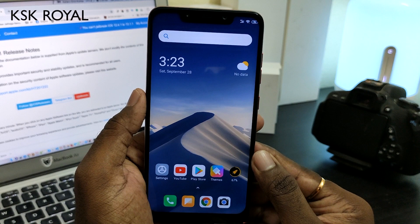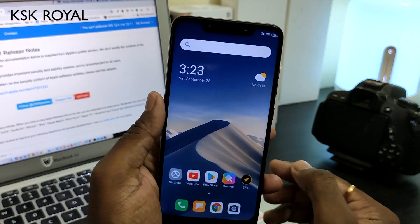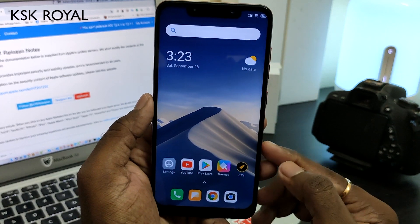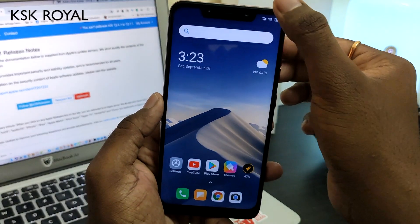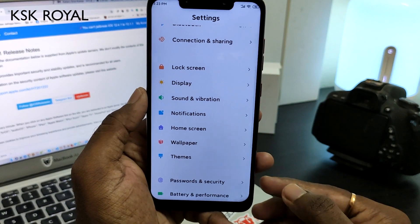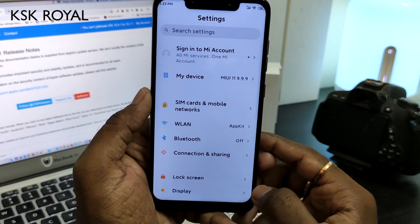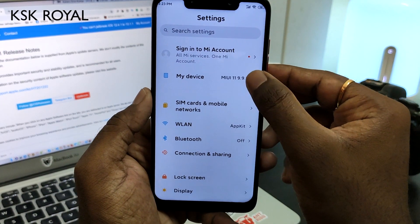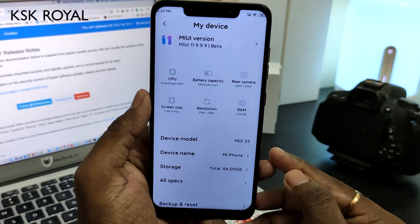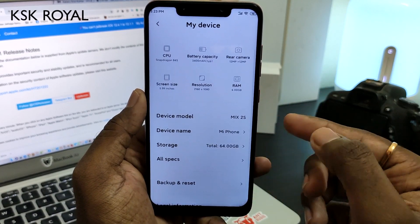Hey, what's up guys, KSKRL here, and this is the POCO F1. I finally managed installing MIUI 11 running on this beast. As you can see, the new MIUI 11 settings application with the bold font actually looks fantastic. Let's go into My Device — I'm going to show you the MIUI 11. As you can see, it's actually the MIUI 11 9.9.9 beta.